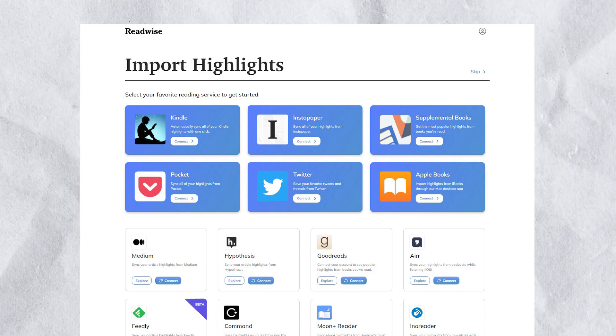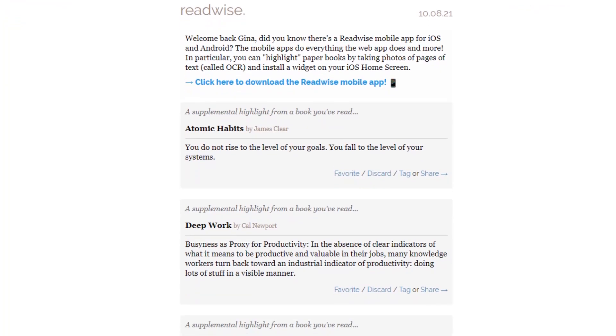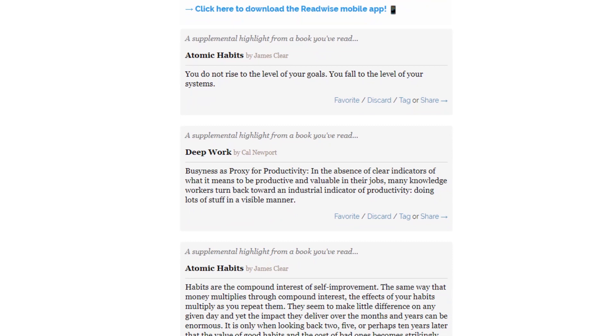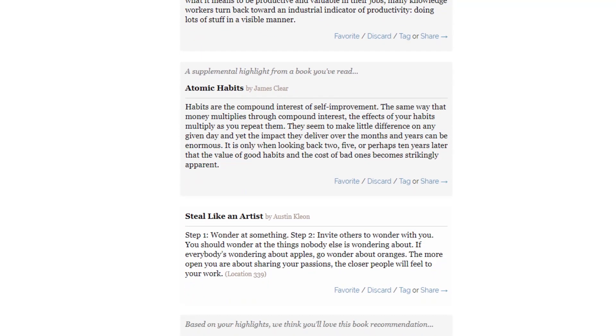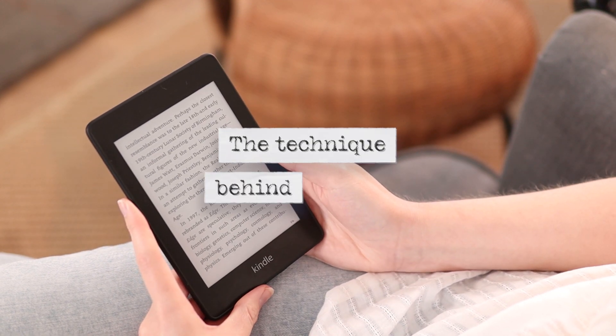Readwise is a simple tool that automatically uploads your ebook and article highlights to Readwise. Once in Readwise, you can tag, sort, edit and add notes to these highlights. Readwise will then send you an email on a frequency you choose, with a selection of these highlights on a regular basis. The aim of all of this is to help you retain the information that you've read weeks or even months after you've finished reading the book.